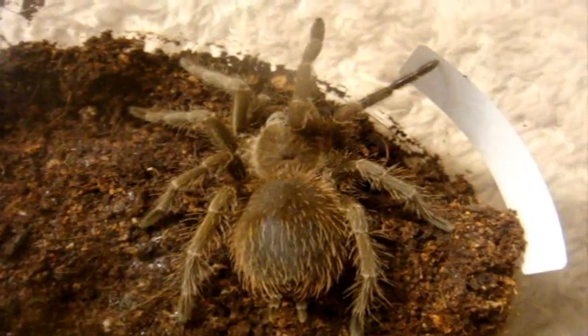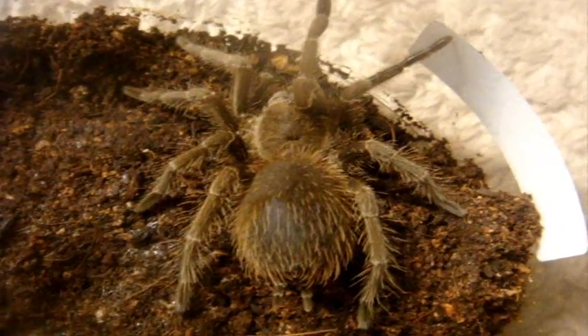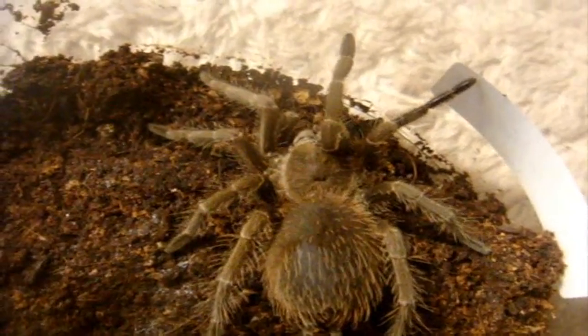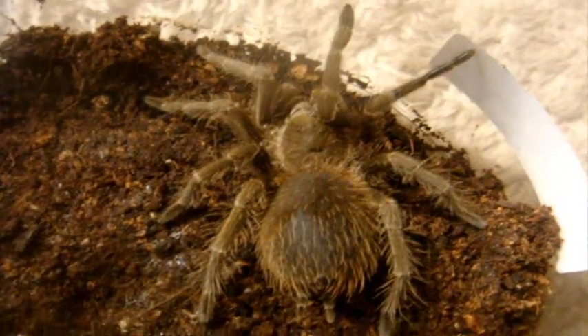Number 84 — we just saw this yesterday — my Lasiodora Fracta, the Brazilian Smoky Gray Bird Eater, a two and a half inch suspect female. Number 85 is my C. Perezmilesi, the Bolivian Dwarf — she's over there in her burrow.